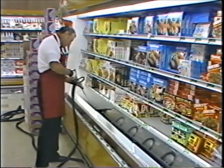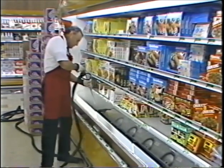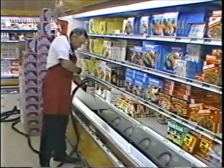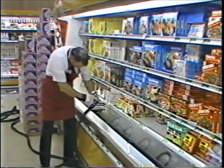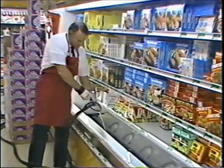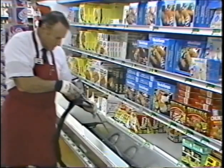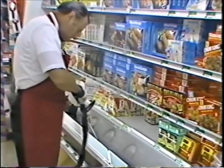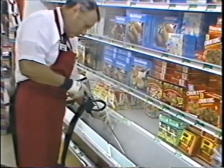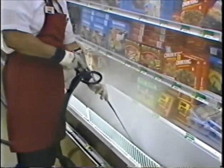When cleaning the case, never use abrasive cleaners or steel wool, and don't spray water on the fans. Never apply high pressure water or cleaning fluids directly onto the seams where the cases are joined. This can damage the seals and cause water to leak onto the floor, creating a safety hazard to employees and customers. For your safety, always wear gloves when cleaning the case because the fins and coils have sharp edges.